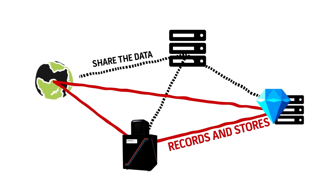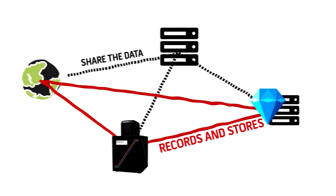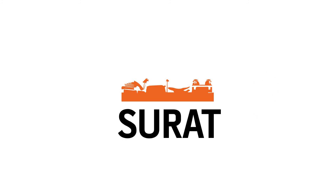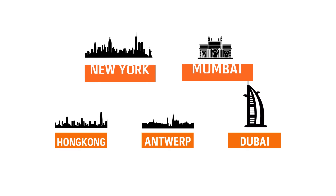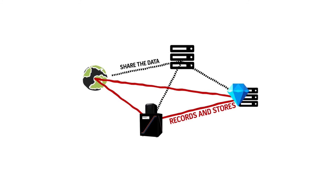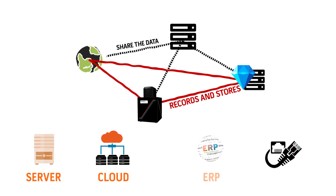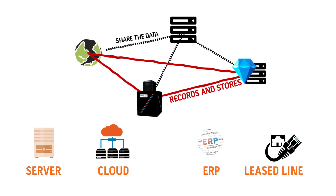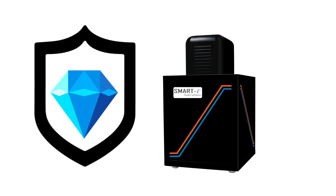Smart i-15 records and stores all the key data of your valuable diamonds. To take maximum advantage of this cutting-edge technology, place units at different geographical locations such as your factory in Surat and your sales offices in Mumbai, Hong Kong, Antwerp, or Dubai. Once polished diamonds are registered, data can be shared at any location with the help of a common server, internet, leased line, or LAN connection. So team up and be in protection with Smart i-15 for your diamonds.